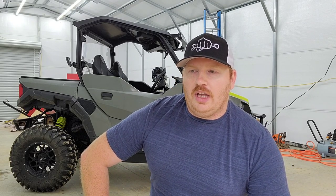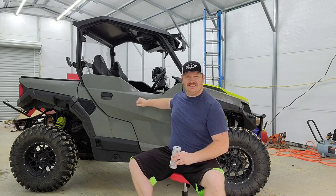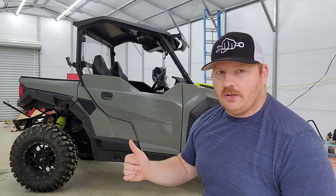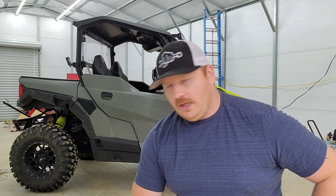First, the Commander back then came standard with nets on the doors — they did not come with hard doors. They make them, but you'd have to buy them, whereas the Polaris came with half doors. Second was engine placement. On the Polaris General, the engine is directly underneath the bed. The bed almost works like a hood — you lift it up and the engine is right there.